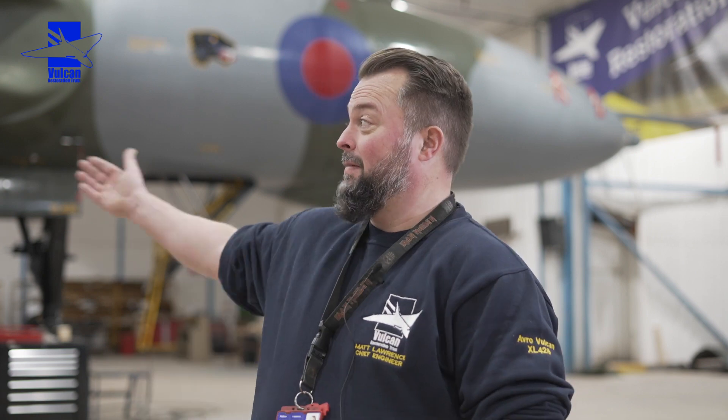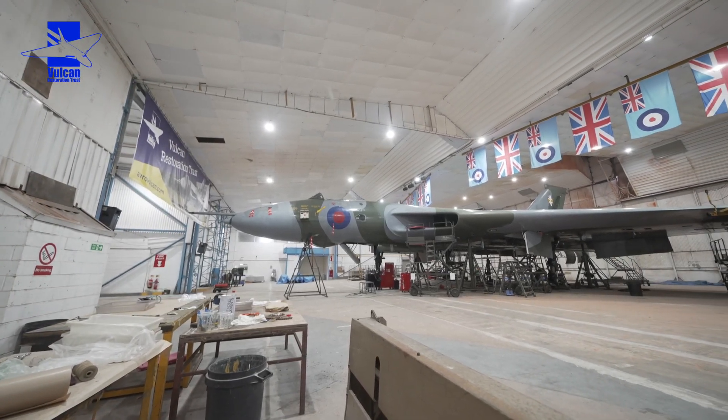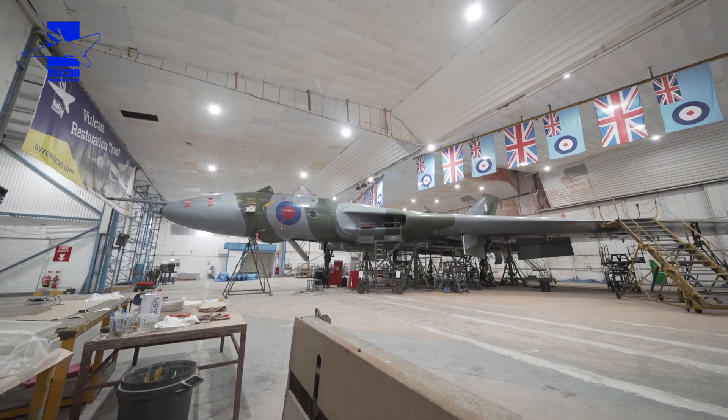Welcome to the winter engineering update, the first one of 2023. Belated happy new year to you. As you can see, the airplane is doing maintenance at the moment with lots and lots going on.